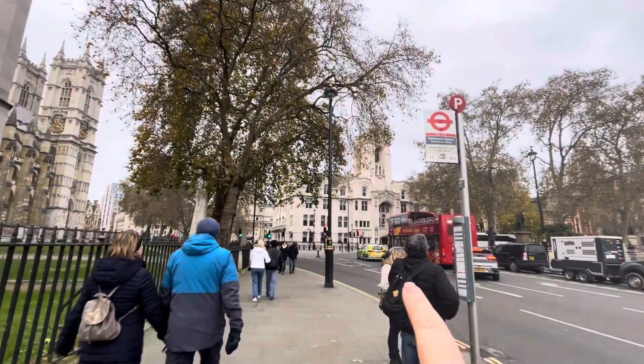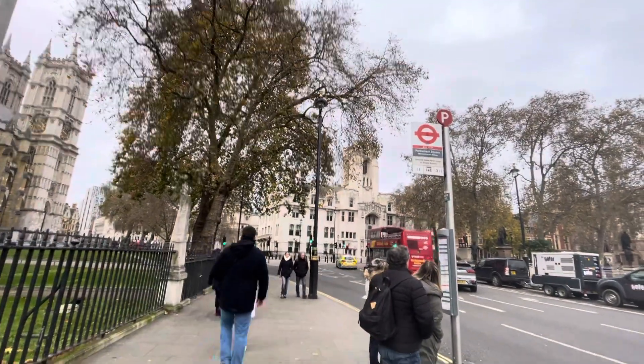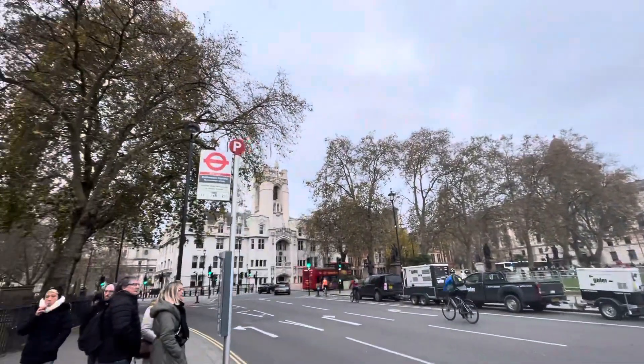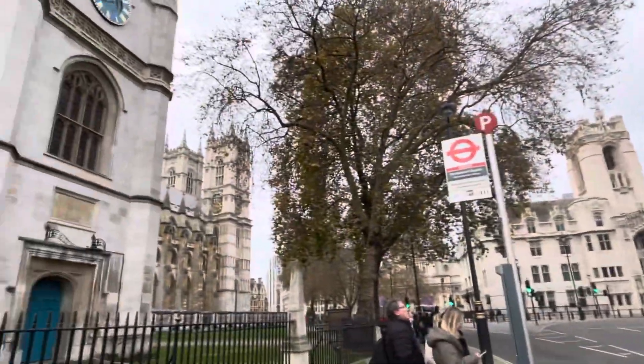Across that way is the Methodist Church. It's a very large, fancy church for Methodists, in my opinion. We go to a Methodist Church and it's usually a lot more humble. I suppose that is a much more humble church than Westminster Abbey, which is right next to it.